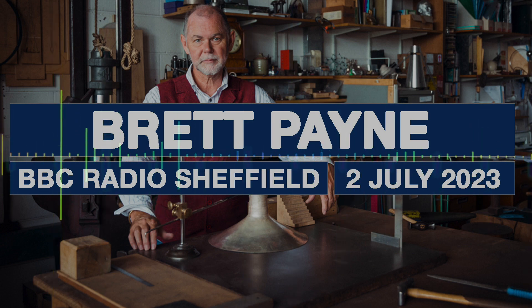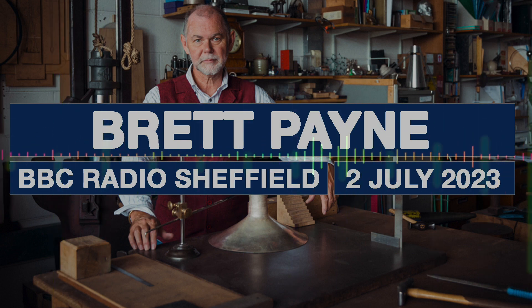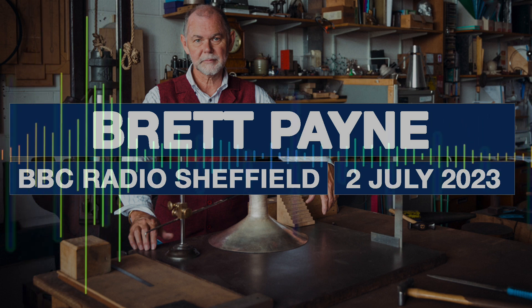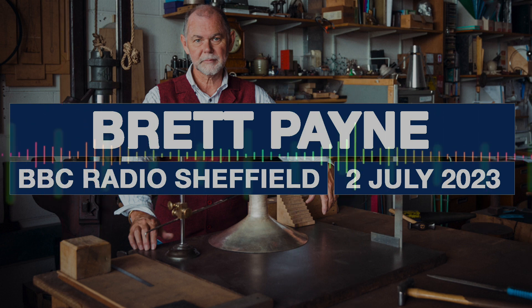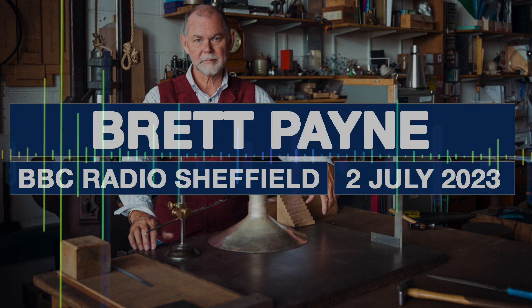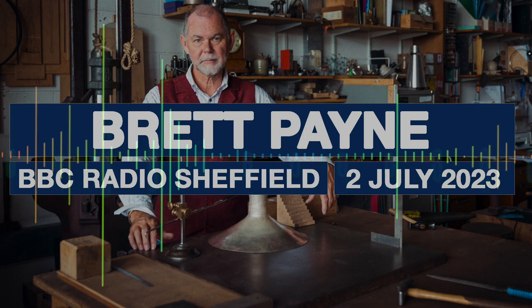One of them is Brett Payne, who makes tableware and is also one of the artists who designed the amazing sculpture outside Sheffield station called Cutting Edge. Brett joins me now. Hello! Nice to see you. Nice to see you as well. I'm intrigued about the sculpture outside Sheffield station — Cutting Edge.